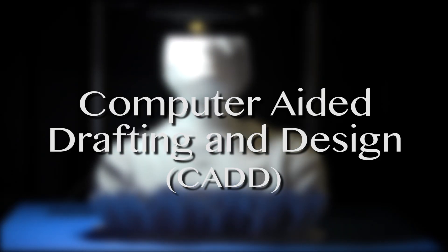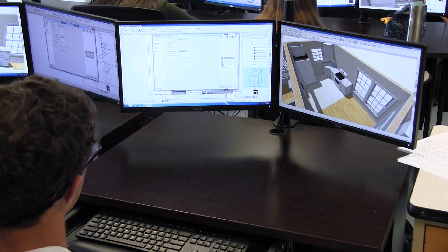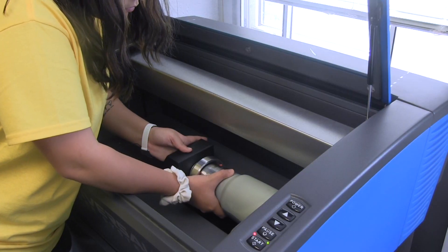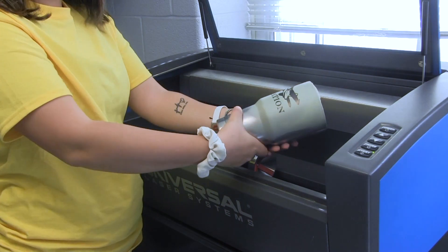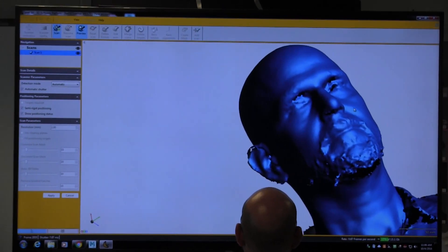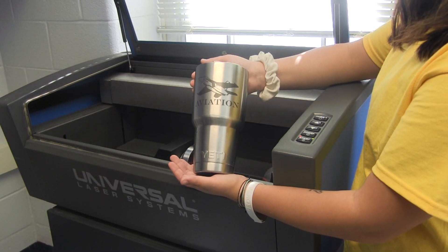Computer-aided Drafting and Design is the essential skill necessary for all successful careers in architecture, engineering, or construction. CAD provides exam preparation and the opportunity to test and become certified in AutoCAD, Inventor, SolidWorks, or Revit right in the classroom. Designs can also be prototyped using 3D printers and laser cutters.